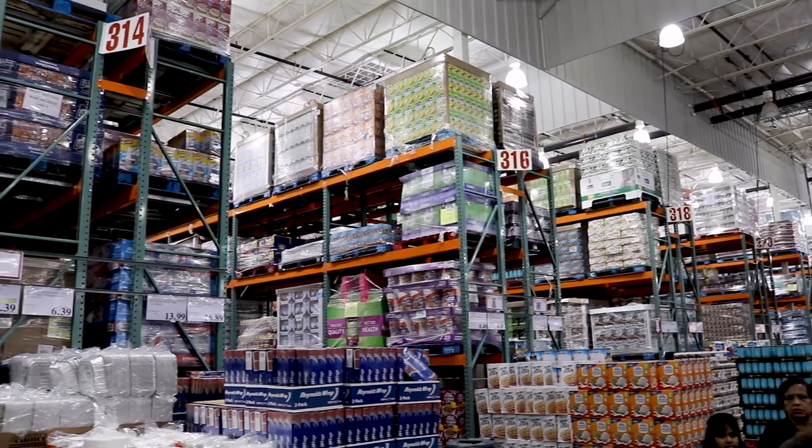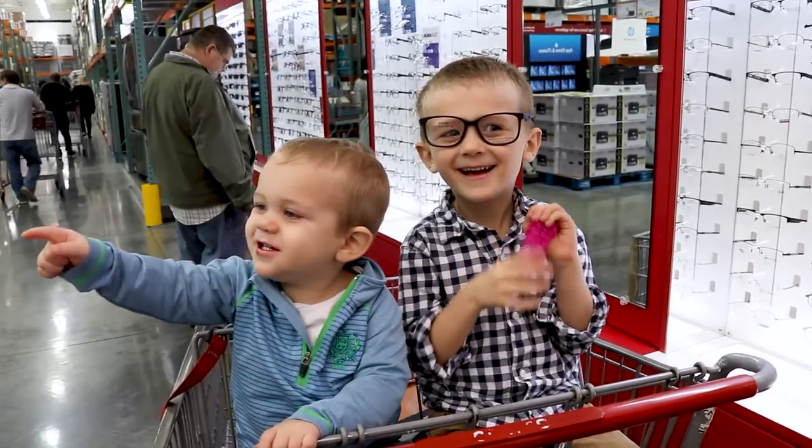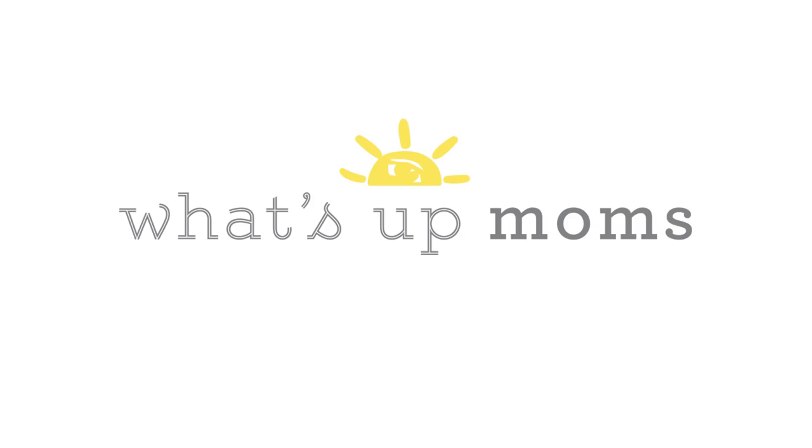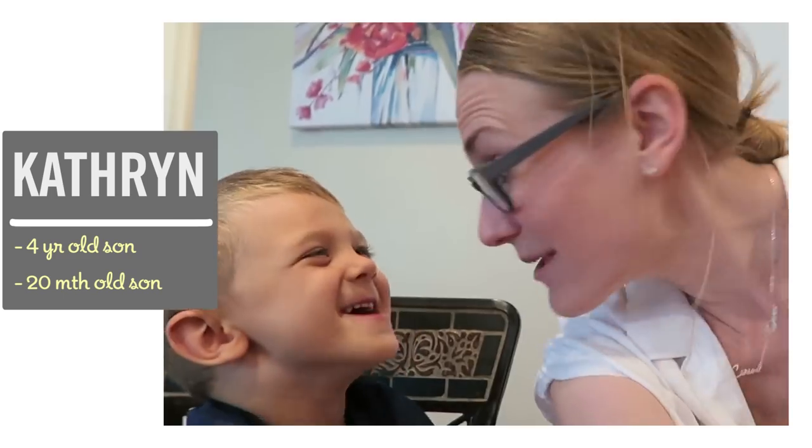Hey guys! Shopping at Costco can save you a ton, and here are five easy secrets to make the most of your warehouse membership. I'm Katherine, a former teacher, and I'm passionate about finding easy ways to stay on budget and save money.